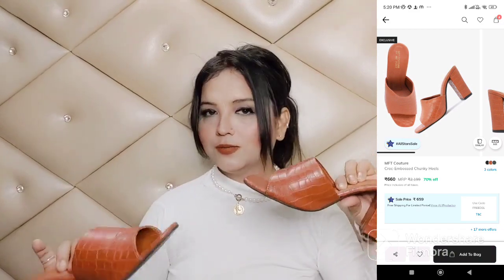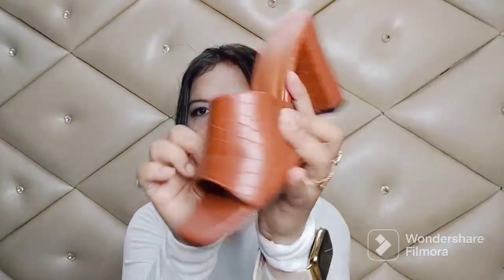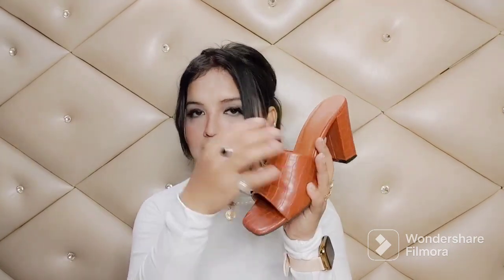Now I'll show you the second pair of heels I bought — the brand is MFT Kurcher. Their heels are very durable and sturdy, like Bata and Annie's heels, because the build quality is very good. I have worn these so much and neither the heel nor the stitching has broken. The color is very subtle and the big strap is very comfortable. It's a perfect heel size that you can wear with sarees, and it's very trendy.